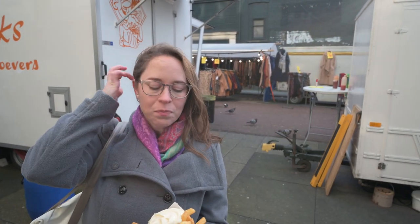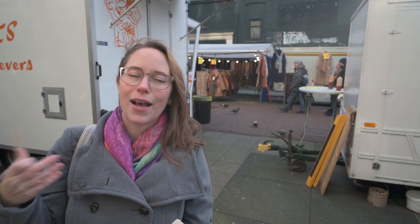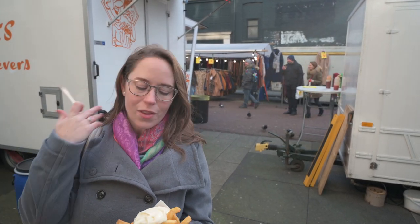The big thing about these fries is the outside is crispy and the inside is super fluffy, and they're just so perfect any day, any time of the day. This is definitely one of my favorite street foods at the Albert Cuyp Market, and really of the entire city.